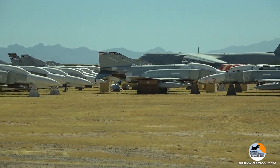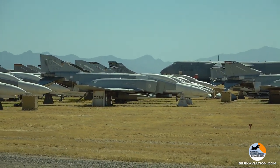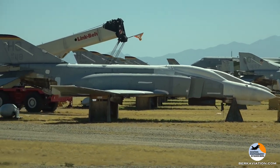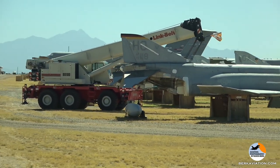After the last F-4 here, if you look down the end of the row, there's kind of a road here. Straight down, behind the crane, looking down there, you'll see the last few F-14s — there are about five of them now.